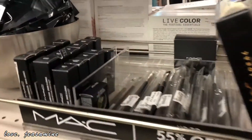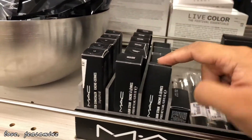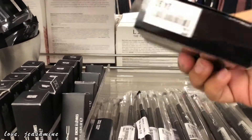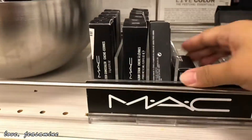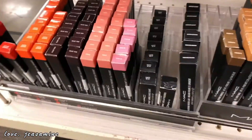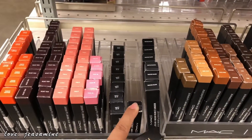They have a MAC eyeshadow brush. They have lip stain. This is an eyeshadow quad, and this is $25. And this is $15. And this is $25.97. They have eyeshadows here, and this is $10.97. They have lip liners here. I think this is lipstick.